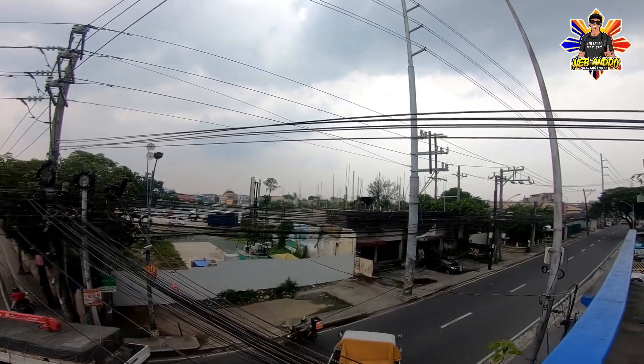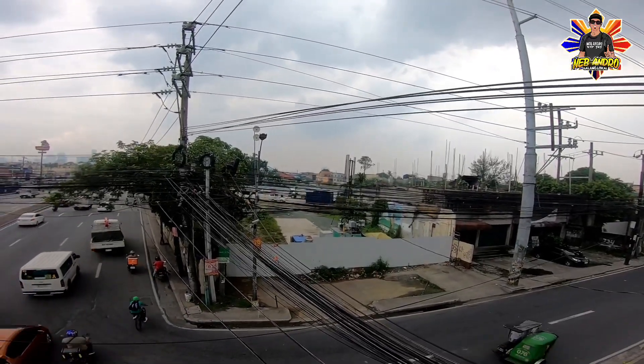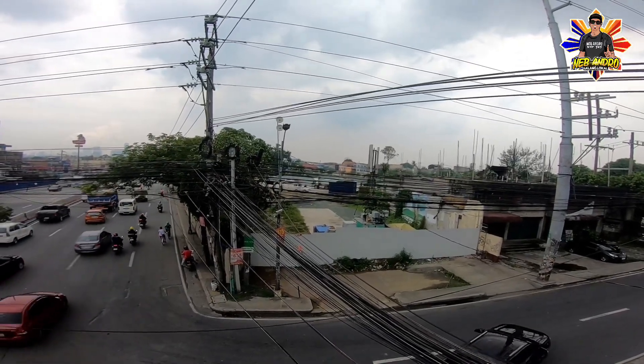Tatry natin ang angat yung drone para tingnan natin kung nandun pa. Pero ito nga po mismo yung Tandang Sora Station — talagang maganda po at strategic yung lugar, napakaganda, napakalawak.